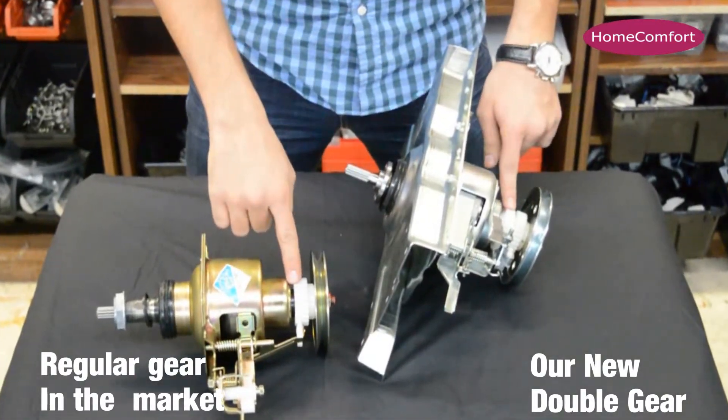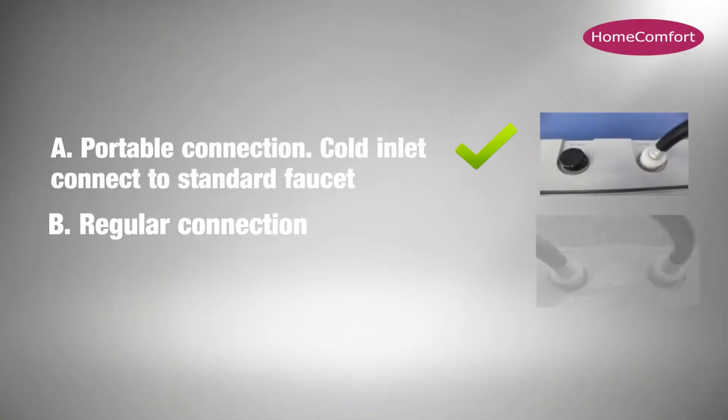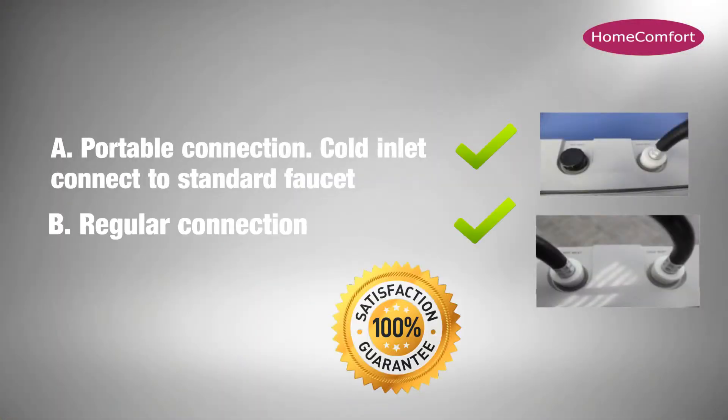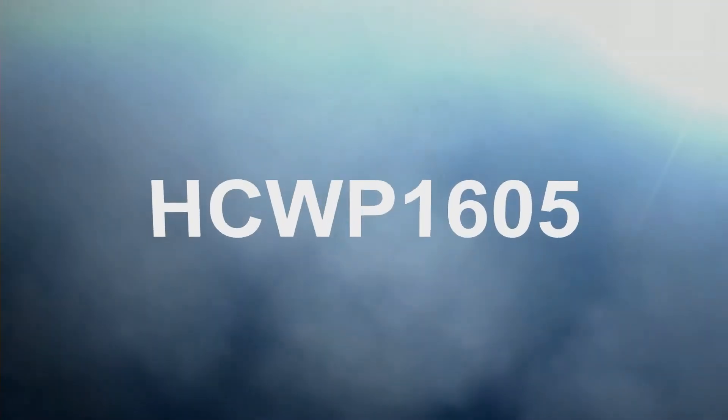Advanced technology in the new filters makes washing much better and faster. New features include a durable and luxurious body, double-geared clutch for more stable and quiet operation, and double filters that capture 99% of lint.